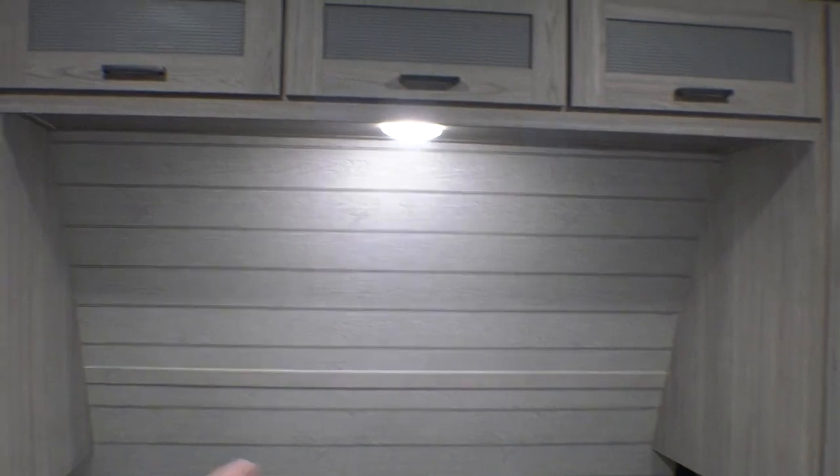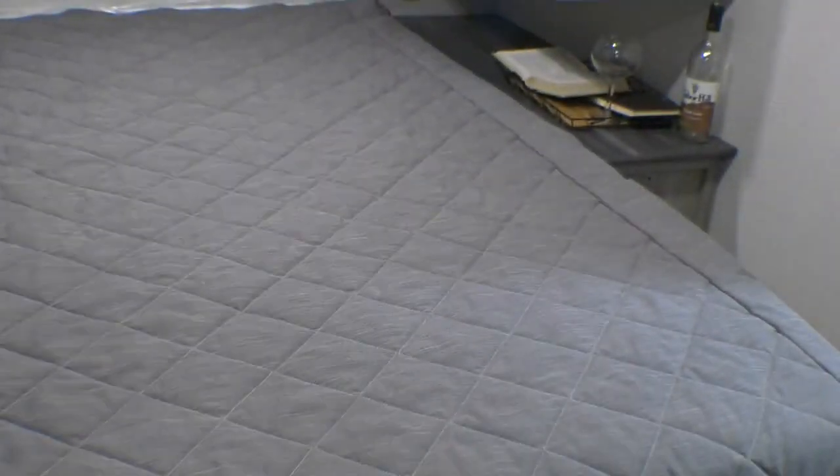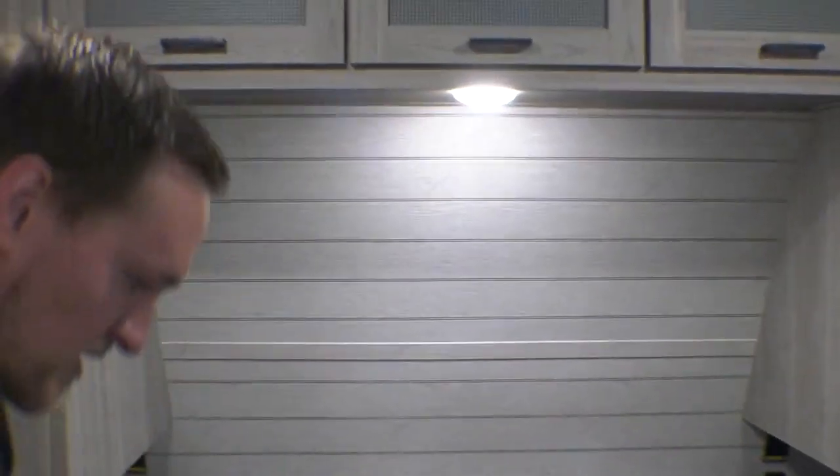Come on in this way — full-size queen bed. Storage up top, storage underneath, and there's that little vacuum system down there. Thank you for walking with me on this feature Friday. Come check us out — we've got a lot of these and we're ready to make you a deal. Come see us.